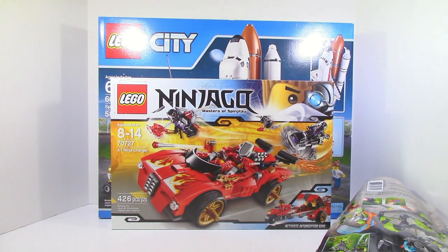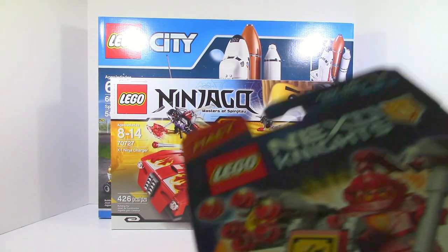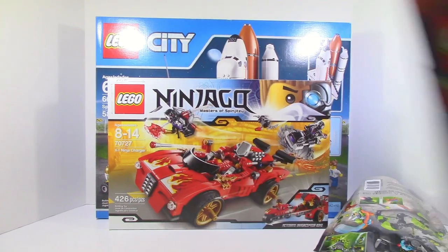The next set — we got Nexo Knights' Macy Pack. Pretty cool set.